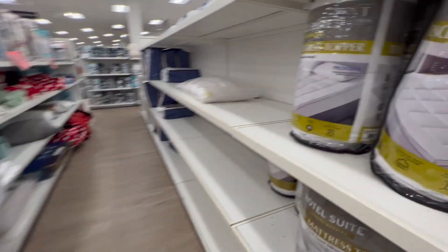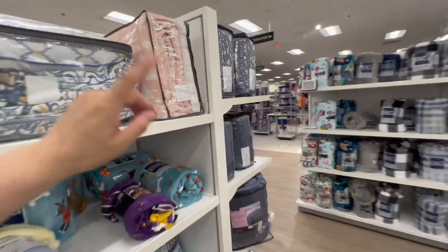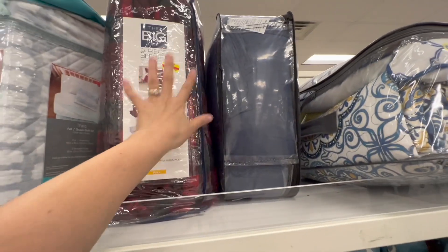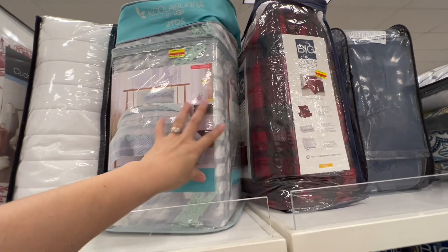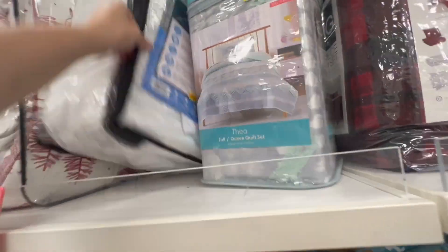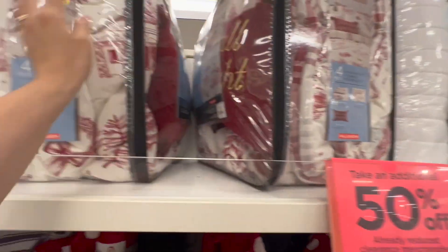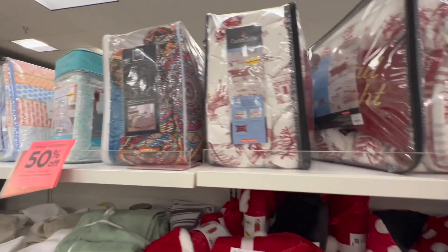Look at this shelf — all of these have a 50% discount. Check the prices on these comforter sets. For example, this one right here is for $60, it would come out to $30 with the extra 50%. This one is $35. This one over here is $123 — it's a warming mattress pad. And this one right now is for $80, so it's going to come out to $40.